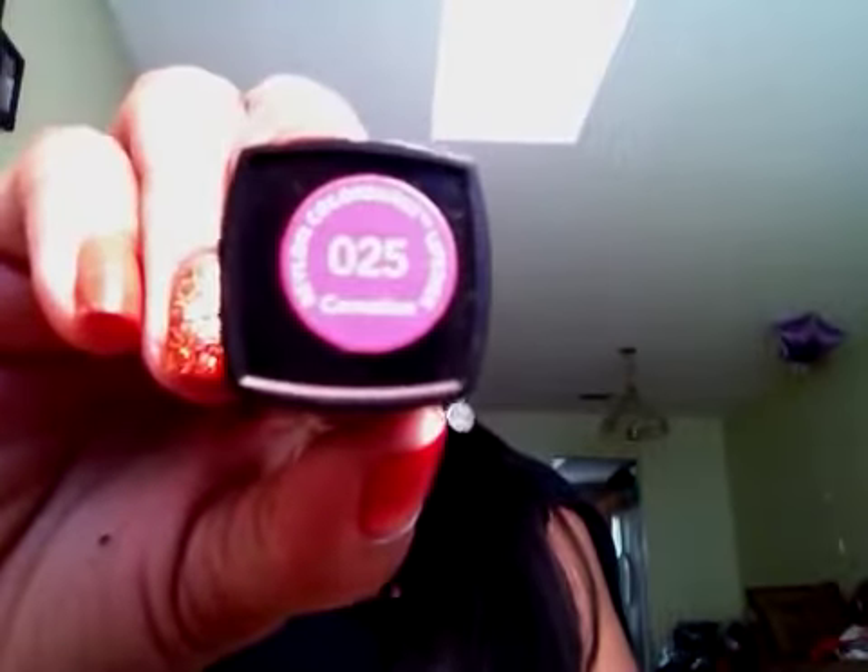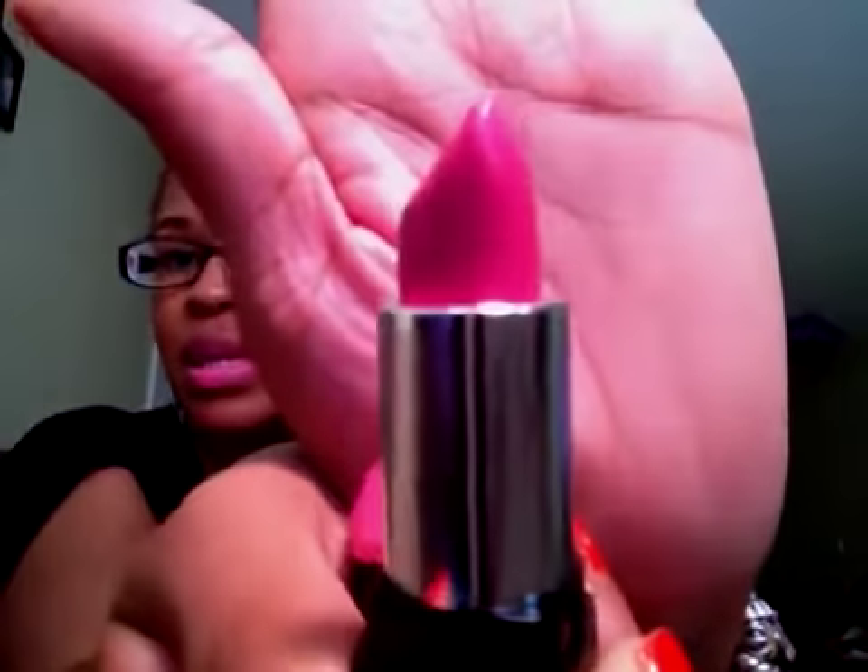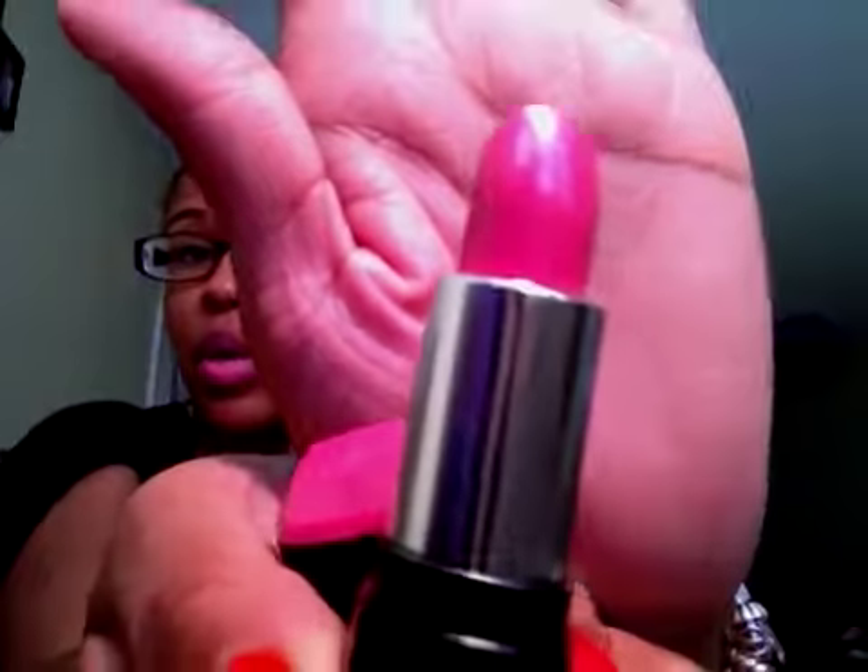The next one is a Revlon lipstick — and it's Incarnation. I'm loving this too. You can see it's a really, really pretty color. And it's actually surprisingly moisturizing — I wasn't expecting that.